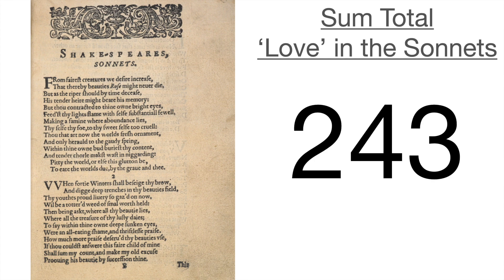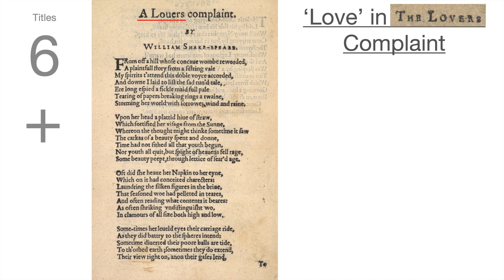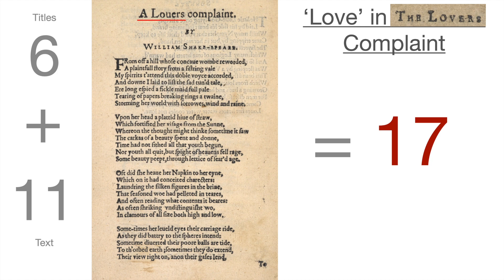Why is 243 a meaningful number? 24 is the number of hours in a day, and three — this would be 243 days — why is three days poetically meaningful? As our author was very religious, three days is very meaningful: for the resurrection, between death and resurrection there were three days. This poet is effectively resurrecting himself through love. So that was the sum total of love in the sonnets. What about A Lover's Complaint? For love in A Lover's Complaint — as per the last page — we have six times love in the title plus eleven times love in the text, giving us a total of 17.